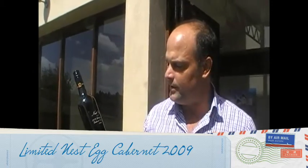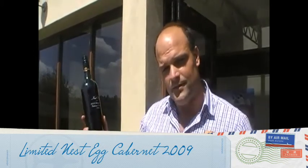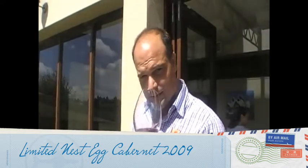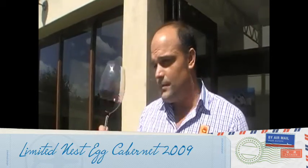And every now and then in exceptional vintages we make what we call a Nest Egg. In 2009 it was our Cabernet that we felt was Nest Egg worthy, with only 10,000 individually numbered bottles made. Just an outstanding example of cooler climate Cabernet. Perfect.